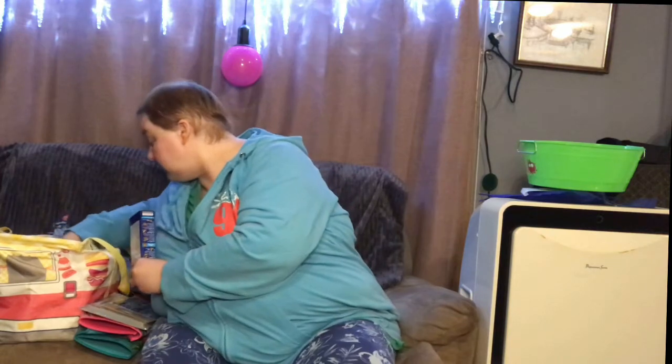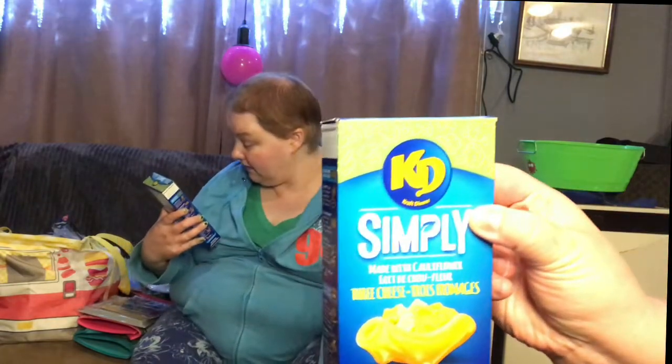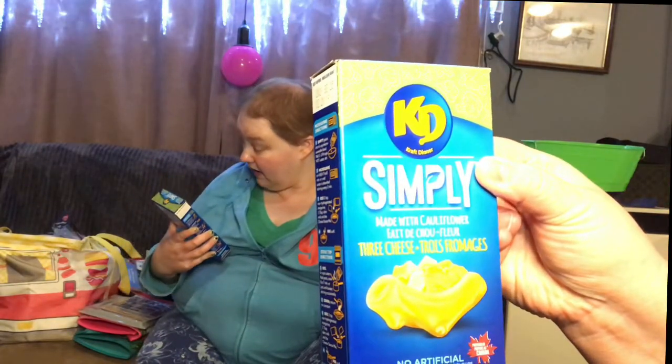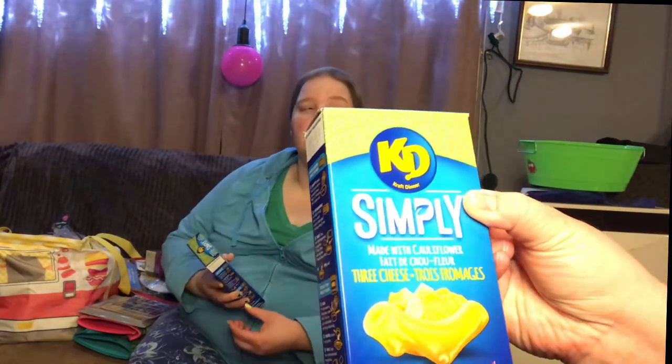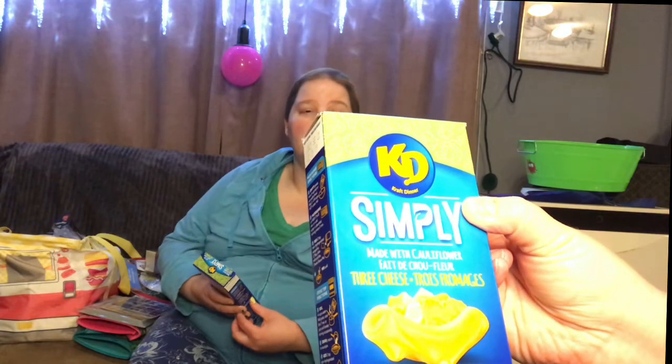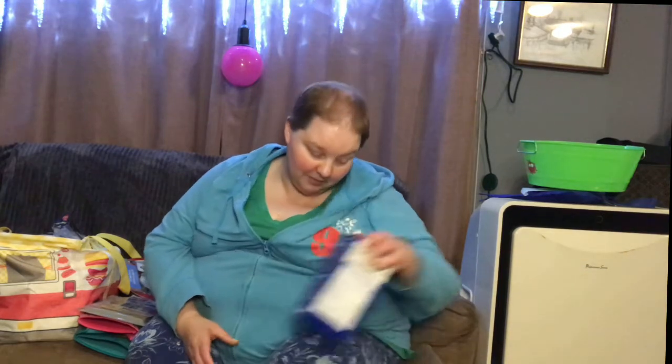We were wondering if they still make these anymore and if they're in grocery stores. It used to be Smart but now they call it Simply — made with cauliflower, three cheese. They look like they have a goofy shape. At a dollar 25, it's not really a deal when sometimes regular craft dinner is a dollar, but we haven't seen this cauliflower kind in a while.